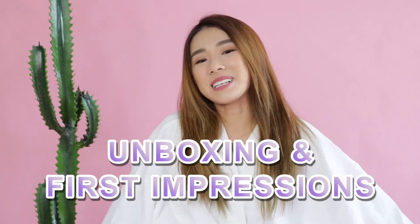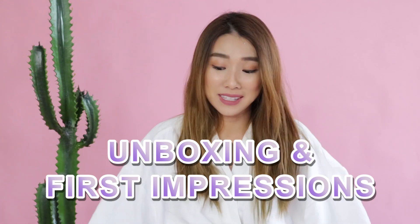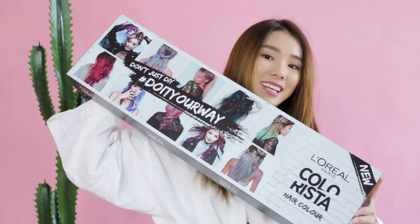Hi everyone! Welcome back to my channel. Today we are going to do an unboxing and first impressions of something I received that is so exciting. Here it is! Ta-da!